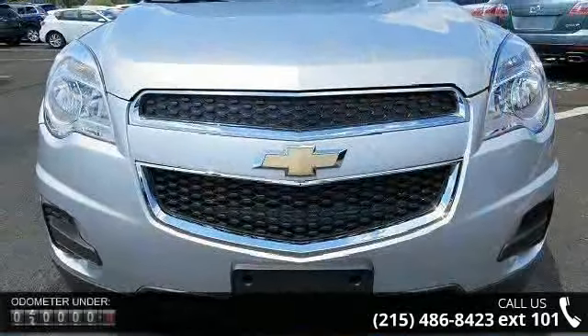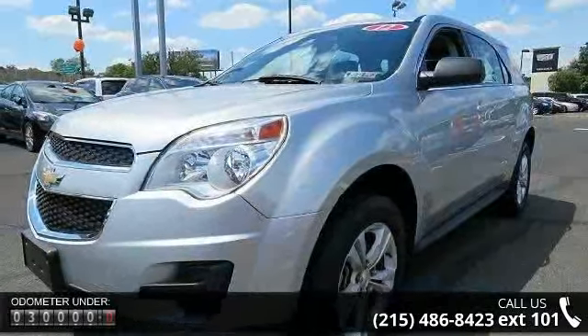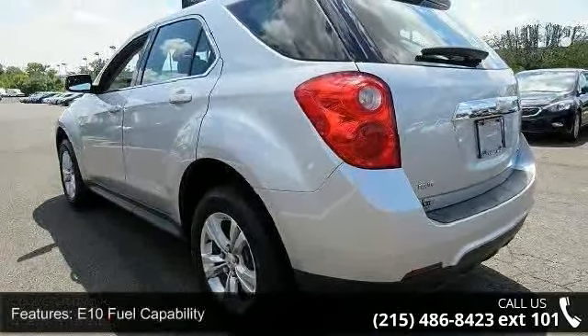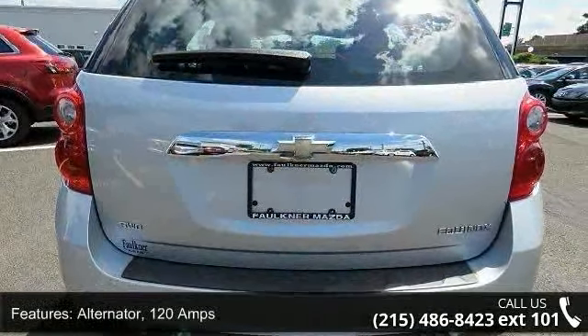Some of the top features included with this vehicle are E10 fuel capability, alternator 120 amps, battery maintenance free with rundown protection, 525 CCA, suspension refined ride, steering power assist electric variable.